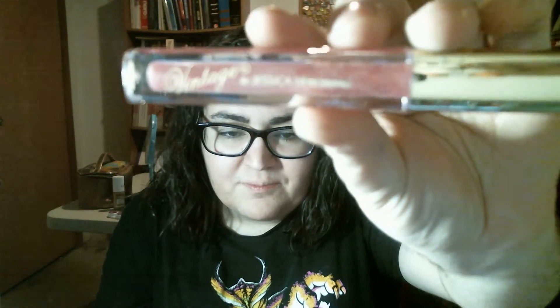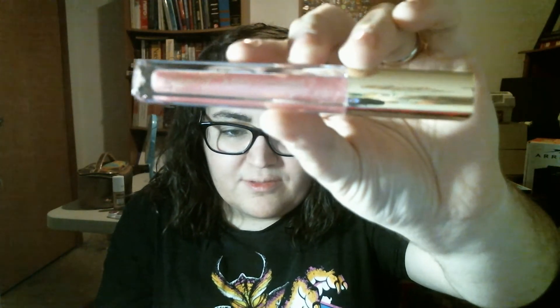The next item looks like a type of lip gloss. It's called Pink Sequin by Vintage by Jessica somebody or another. Everything is sealed, which is good.